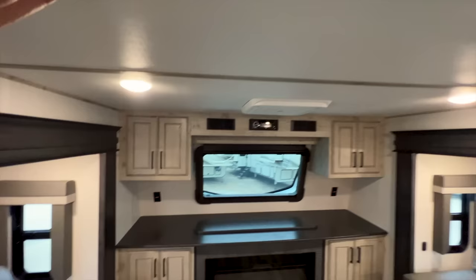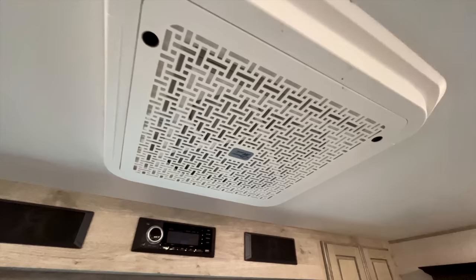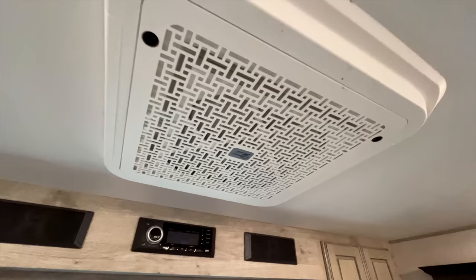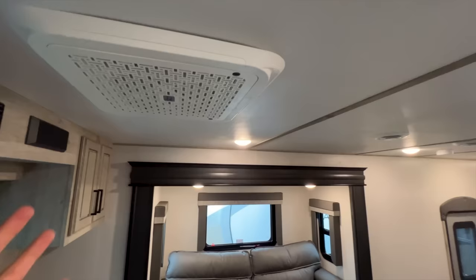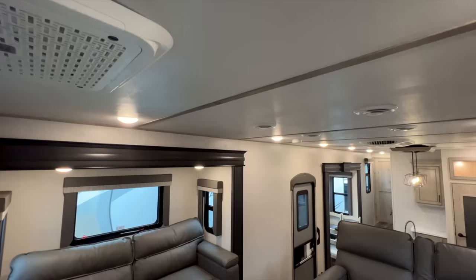Your height up in the front living area is probably about six-five to six-six or so. The ACs up in the roof have a residential air filter - a Merv-9 grade residential air filter in your AC system. I still have yet to see this from any other manufacturer aside from Keystone. It keeps not only your air cleaner flowing throughout the RV, but also your ducting cleaner throughout the lifespan of your RV. This unit also comes with three ACs.